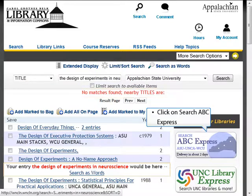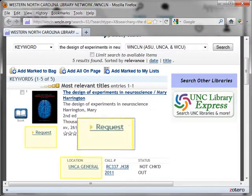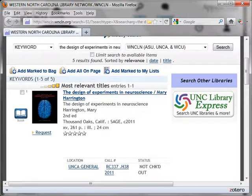So now let's expand our search to the ABC Express, which, in addition to ASU, includes the libraries at UNCA and WCU. UNCA has the book. To request the book, click on the request label and follow the instructions to complete the request. The book will be delivered to the Belk Library in one to two days, and you will be notified by email when it arrives.